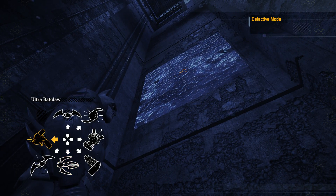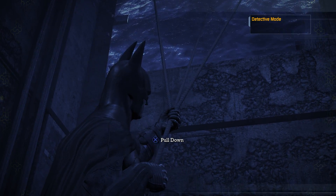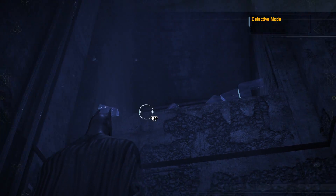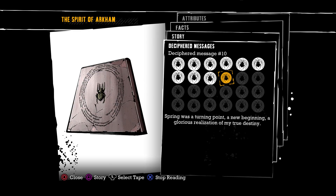We got the job done — let's get on out of here. That was intense, what a heck of a fight. Another Chronicle of Arkham: 'A new beginning, a glorious realization of my true destiny. My family's killer perished in an unfortunate accident. These animals cannot be cured — like dogs they only respond to discipline, and if that failed, then I was afraid that these accidents would have to continue.' Yikes.